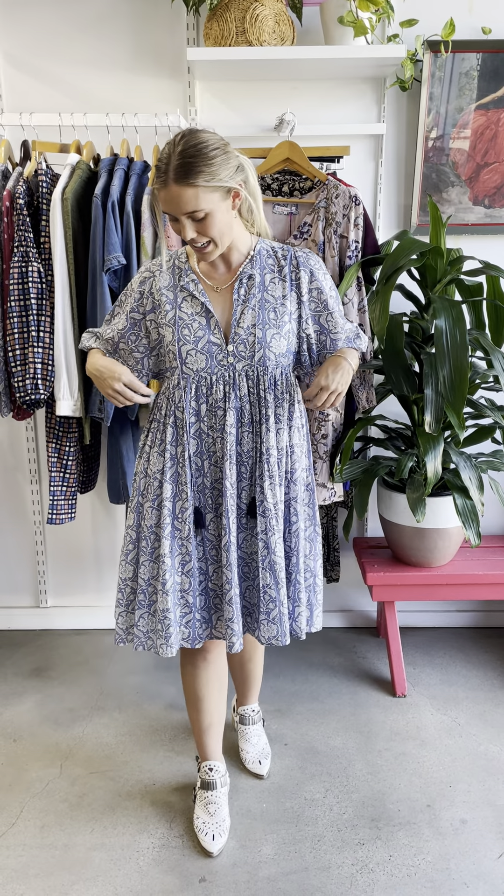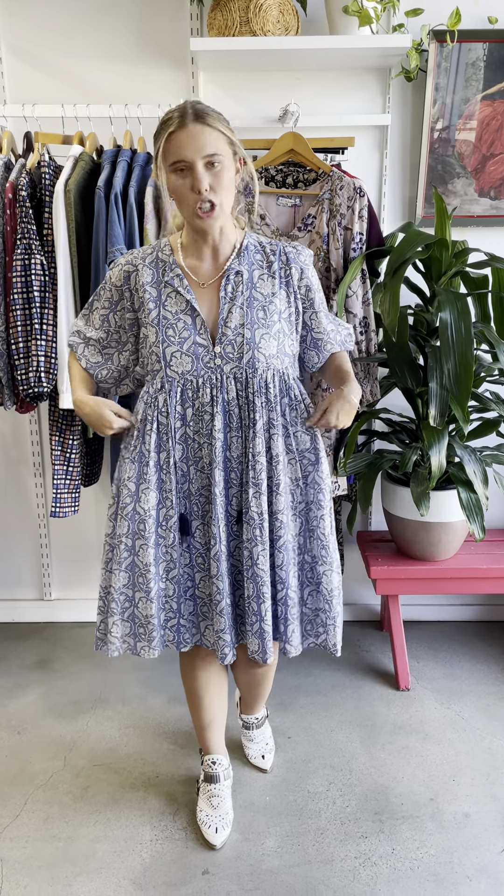It is a new and improved fit, so you may notice it's a little less voluminous. We've just taken some fabric out of here and here as well, so it just means it's a more true-to-size dress.